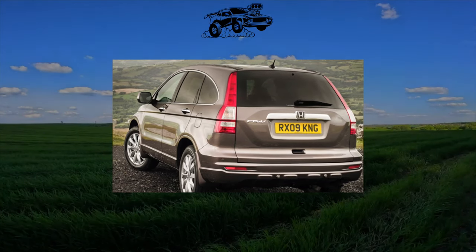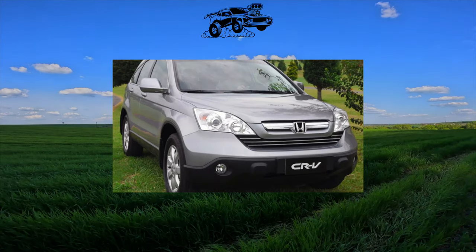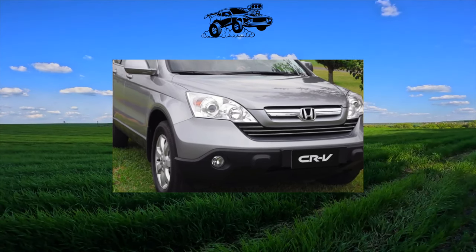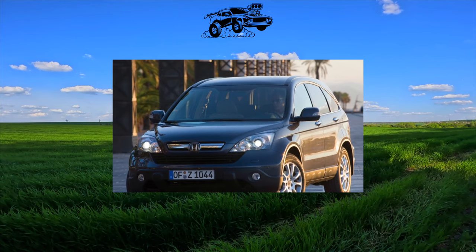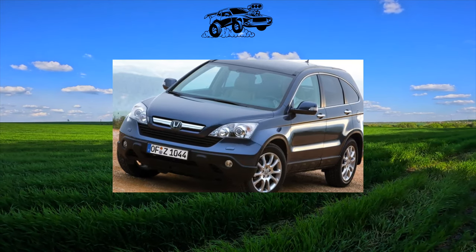Like any other car, the fourth CR-V can be scolded for something and praised for something. However, in this case, no matter how hard we tried, the balance came out somehow one-sided — with a clear advantage in the positive. Reviews of malfunctions and unexpected breakdowns are so unsystematic and few that it was not possible to put together even some impressive medical history from them.